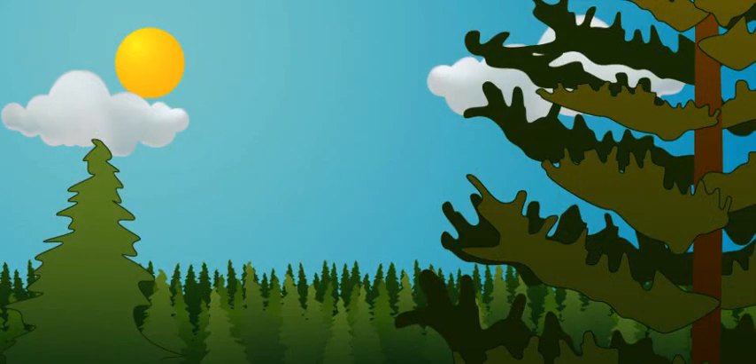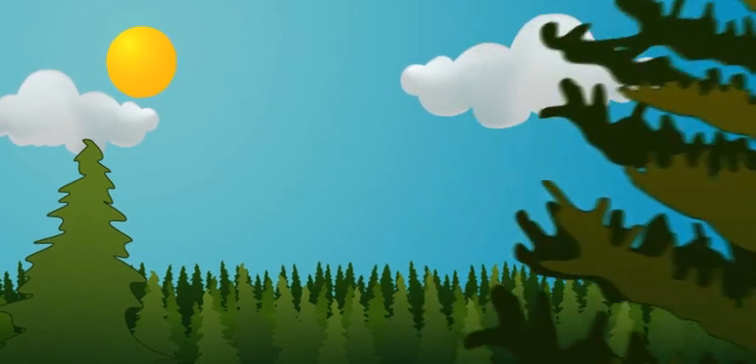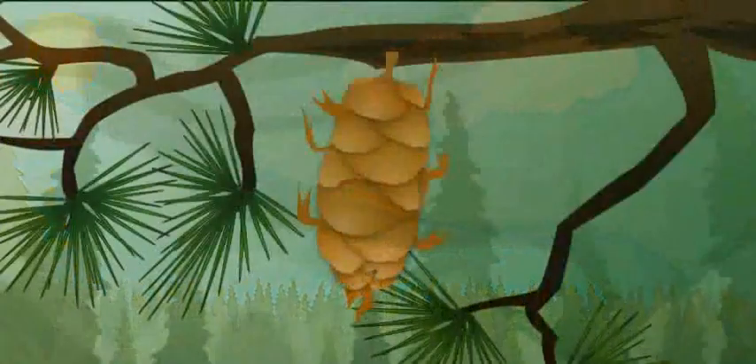Instead of making seeds inside of flowers, gymnosperms' seeds form on cones. Look, gymnosperms' seeds aren't all dressed up in a flower. They're naked.